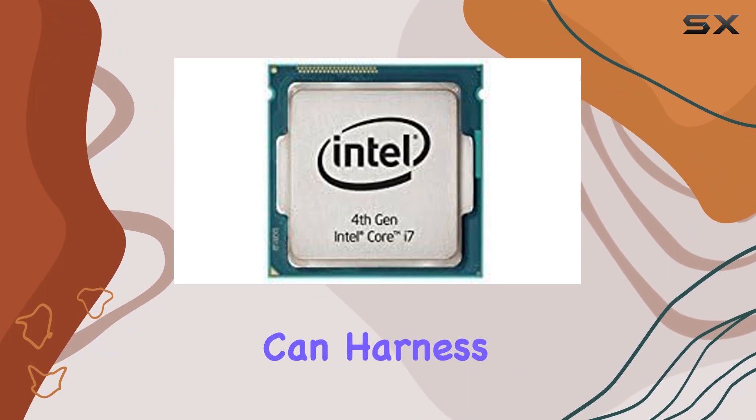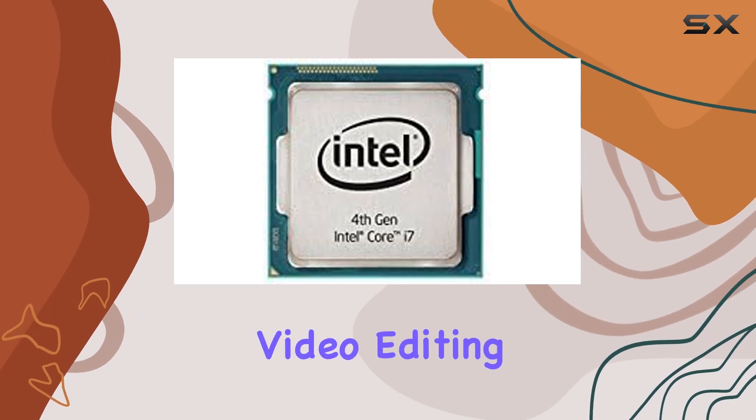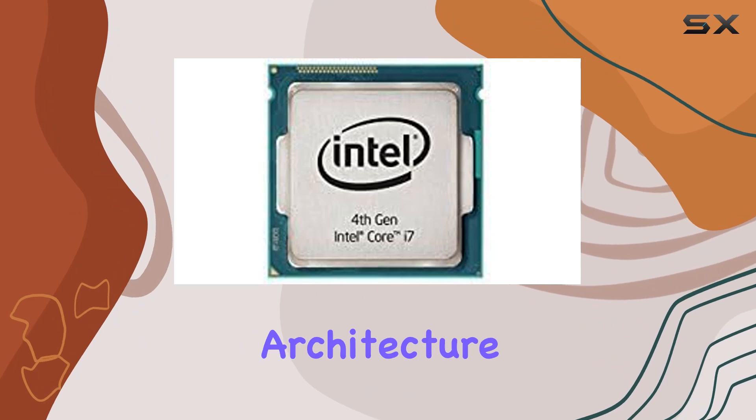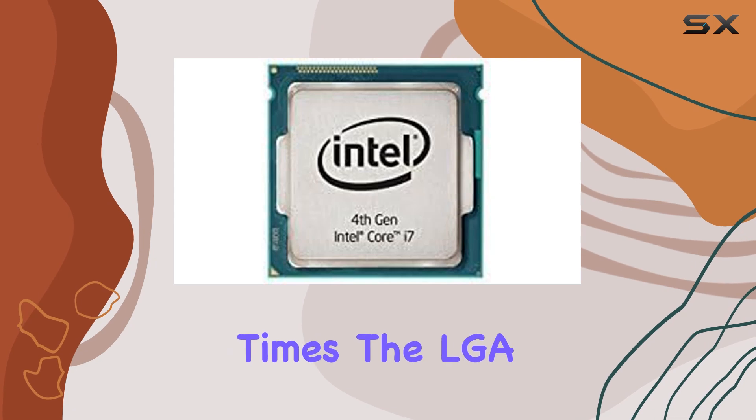Content creators can harness the processing power of the i7-4790T for tasks such as video editing, rendering, and encoding. With its multi-core architecture and ample cache, this CPU accelerates workflows, allowing for quicker project turnaround times.